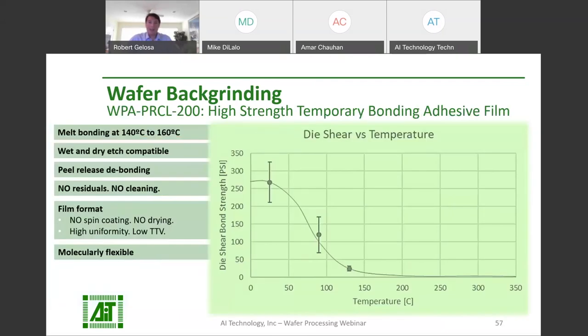Besides wax solutions, AIT also offers high strength temporary adhesive films for back grinding applications. WPA-PRCL-200 is a low TTV peel release adhesive film. It can be melt bonded at 140 to 160 Celsius and will melt flow like plastic during bonding. It is also compatible with dry etch for stress relief and is molecularly engineered to be stress-free, so it won't induce stress on your wafer. To de-bond, just peel apart the wafer and the carrier and peel the adhesive off, leaving no residuals on your wafer or your carrier, eliminating any cleaning steps.